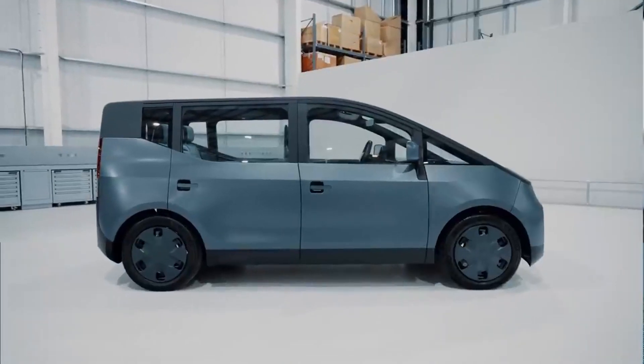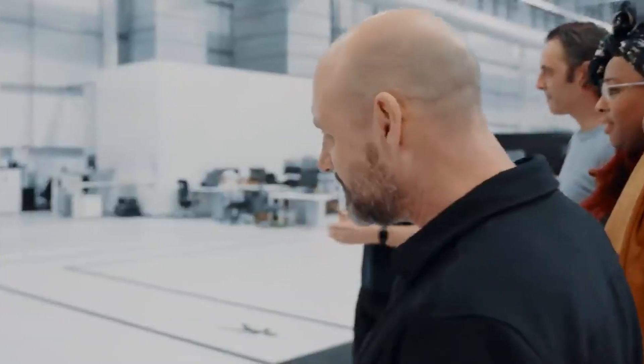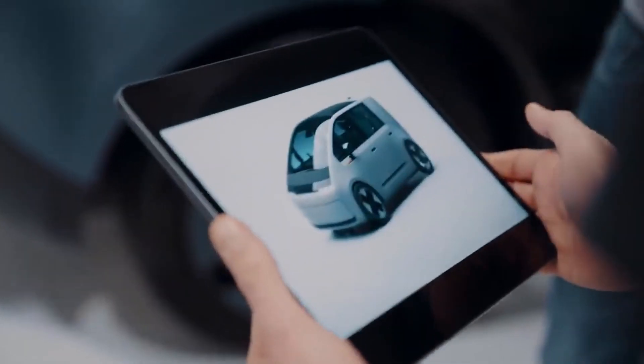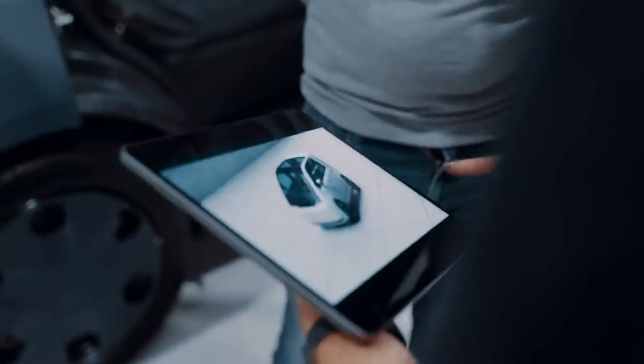This is the Alfa prototype — the first version of the Arrival car. It is a fully working prototype. We now use this to go and do testing and continue the design into what we call Gamma, which is the next stage of development. That is what we're working to do next.